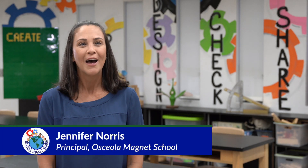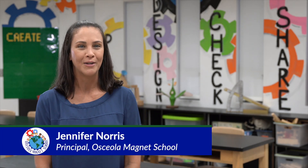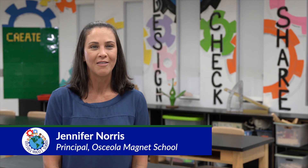Hi, I'm Jennifer Norris and I'm the proud principal of Osceola Magnet Elementary School. We are a school of mathematics and engineering.